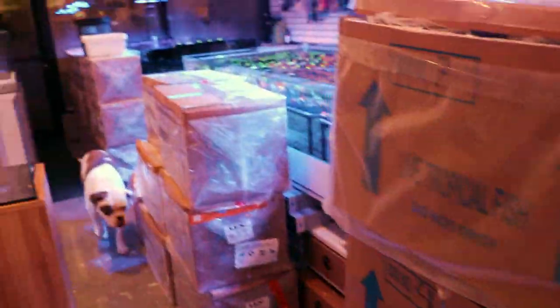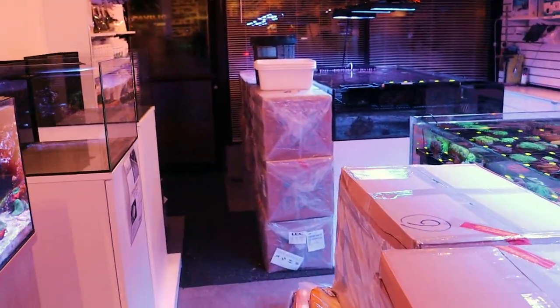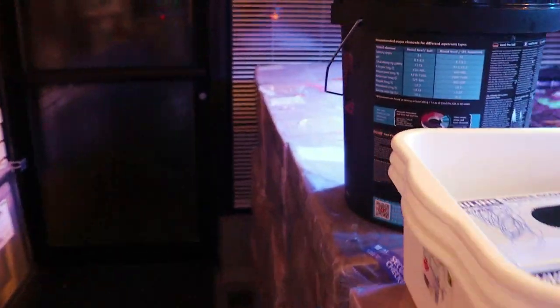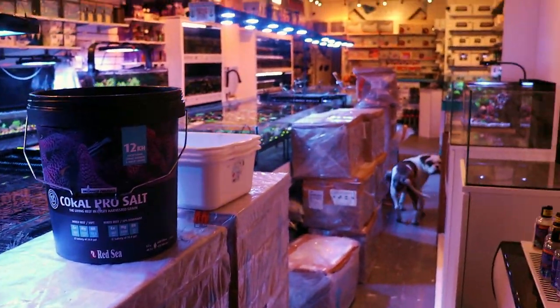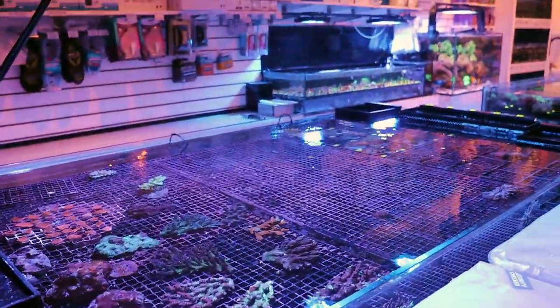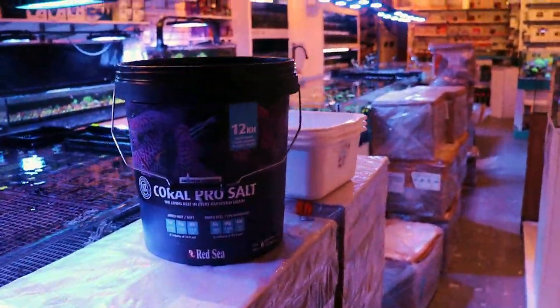We have lots of boxes because we went to Indonesia and I handpicked all of these corals. I went like this and said 'that one,' and shipped them back — and now they're here. 27 boxes! Usually when I do one of these unboxing videos it's like 10, 11, 12 — I don't think I've ever brought more than 16. We're looking at a lot more than that.